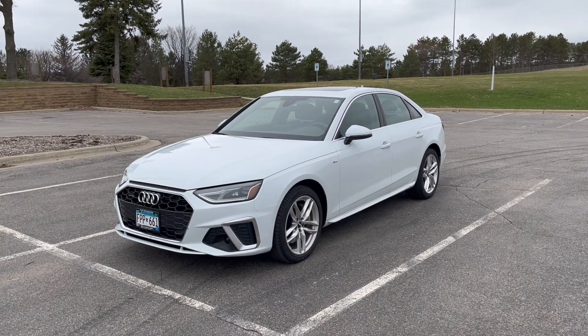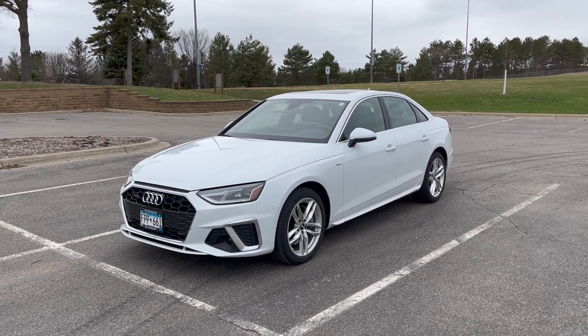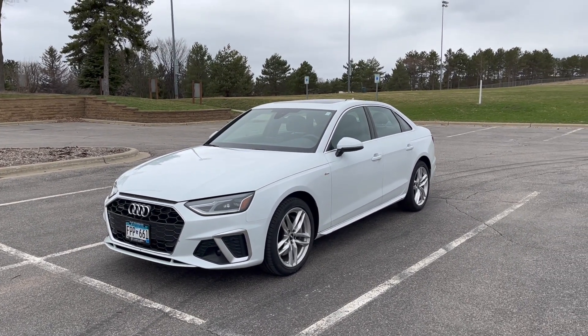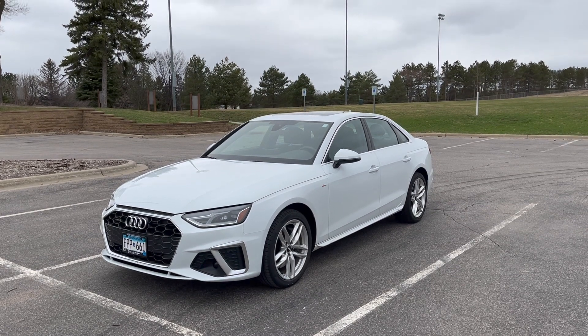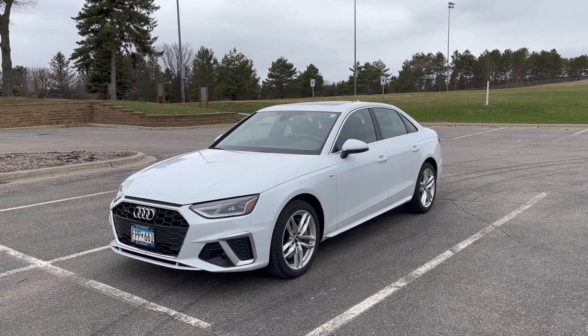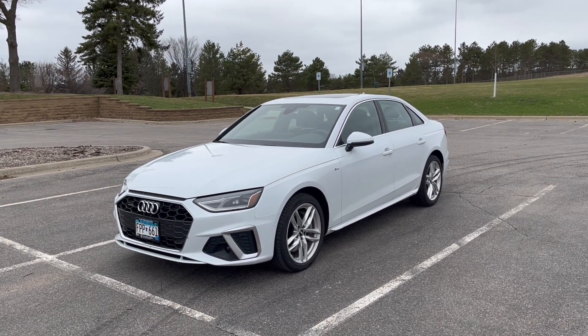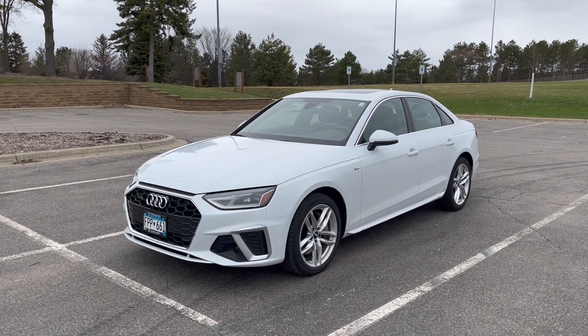I'm here with the 2020 Audi A4 and today I just want to go over 10 things that are very interesting, very cool, and very clever in the design and engineering space of this vehicle. This covers many different VW and Audi Group products, but today we're featuring the 2020 B9 generation of the Audi A4 Quattro Premium Sedan.